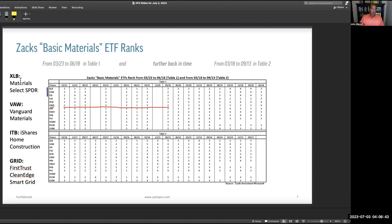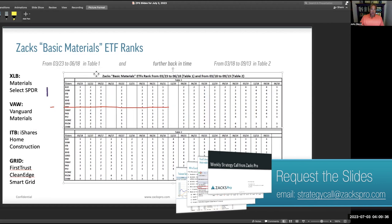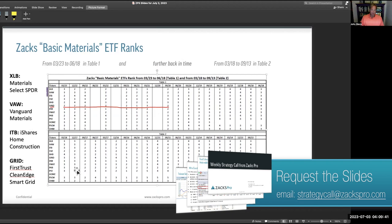XLB is the Materials Select SPDR — and we do like this one right now. Vanguard Materials also has reasonably good tracking. Home construction varies; we've been up and down on it, but generally liked the home construction business coming out of 2020–2021. Then there's GRID, First Trust Clean Edge Smart Grid — a totally different business from these major players. It's worth looking into the areas these cover, as they play out quite differently.